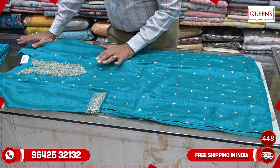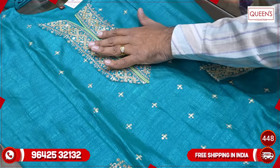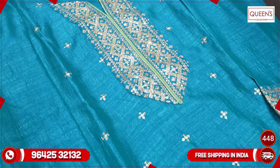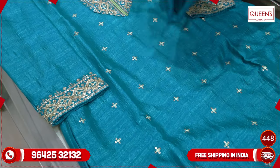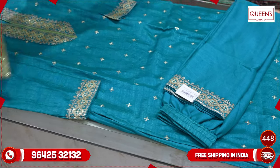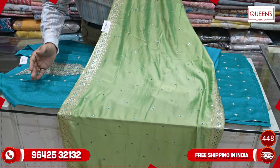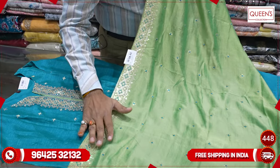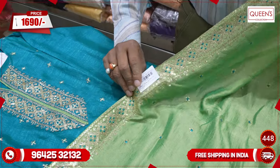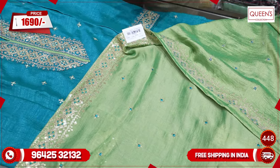There are many collections in silk-based fabric with fully embroidered tops and bottoms, featuring strong contrasts. The blue and green combination is very popular with many customers. The range is ₹1690, available in sizes M, L, XL, and XXL — four sizes available.